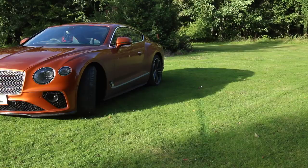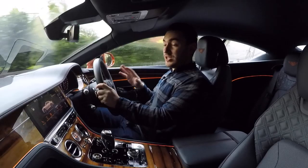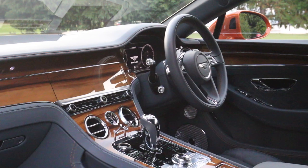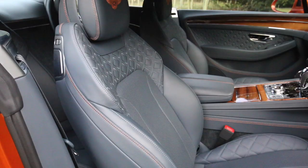For those times when Bond returns from a lengthy day exercising his licence to kill, the interior fit and finish is exquisite — right up there with the very best in the industry, and some elements actually put a DB11 to shame. There's beautiful brightwork, an incredible polished wood finish that bows around the front occupants, and the stitching and leather quality is absolutely sublime. It feels expensive, with a real sense of occasion and a uniqueness that you couldn't mistake for another luxury GT.